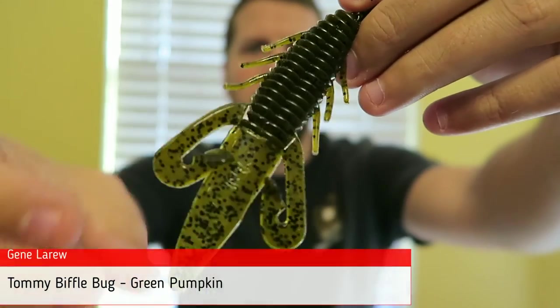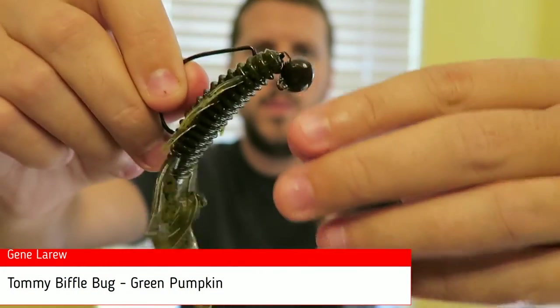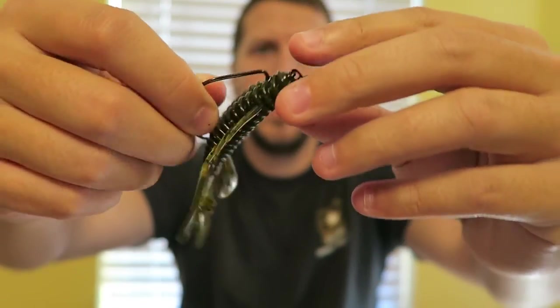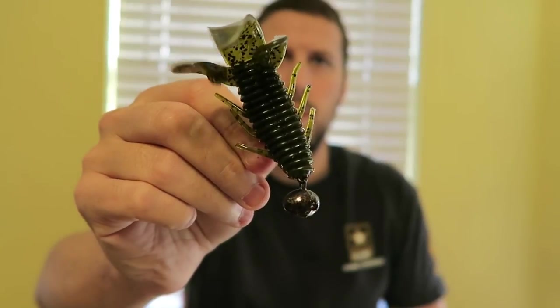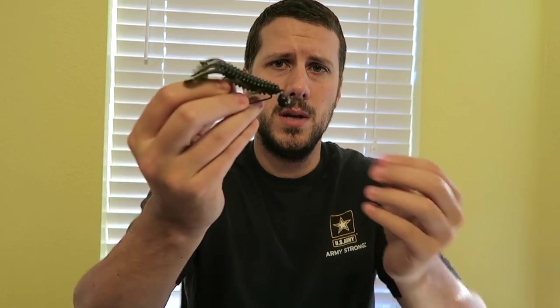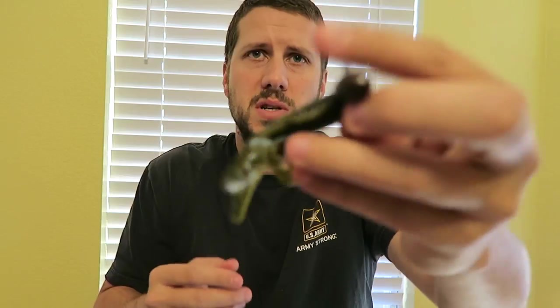The number one bait for me for 2016 was another new bait I picked up at Walmart — the Tommy Biffle Bug, with the Biffle Head, which is a swivel football/weighted setup. This bait is probably one of my most successful for catching bigger fish. It's got a hollow inside so you can stick scent in there, dye the tail, and put the hook through in different ways — you don't even have to use the swivel head, you can Texas rig it. It's about four inches. This is the green pumpkin color, made by the Gene Larew company.